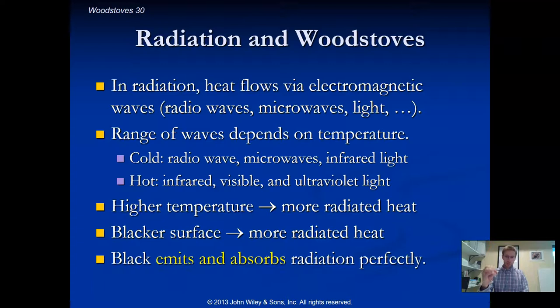If an object is perfectly dark and black, it will emit and absorb radiation perfectly. Any other color or shade introduces some inefficiency — it reflects light and cannot absorb and re-emit as efficiently.